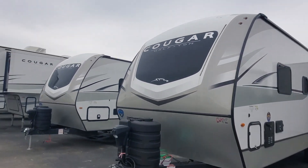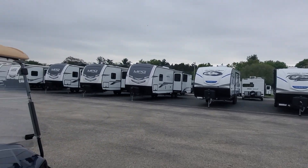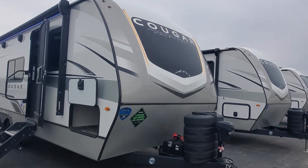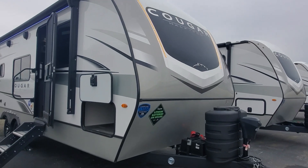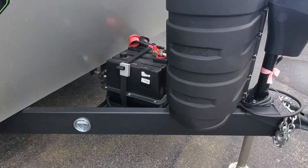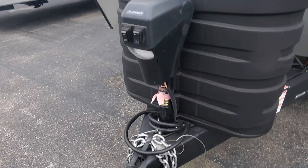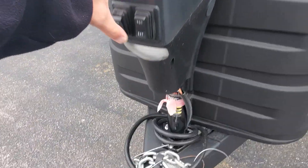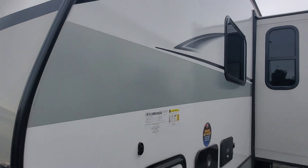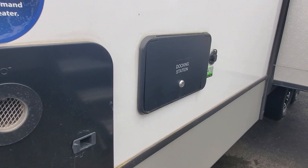Hey Mark, welcome to Lakeshore RV Center. This is April Welch — I really appreciate you taking the time to talk with me. Here is the Cougar Half Ton 22MLS. Up front we've got two lithium batteries installed, 100 amp hour, the 230-pound propane tanks, power tongue jack with a little LED light built-in, and the front cap is molded fiberglass. We've got our tankless water heater hookup to a docking station.